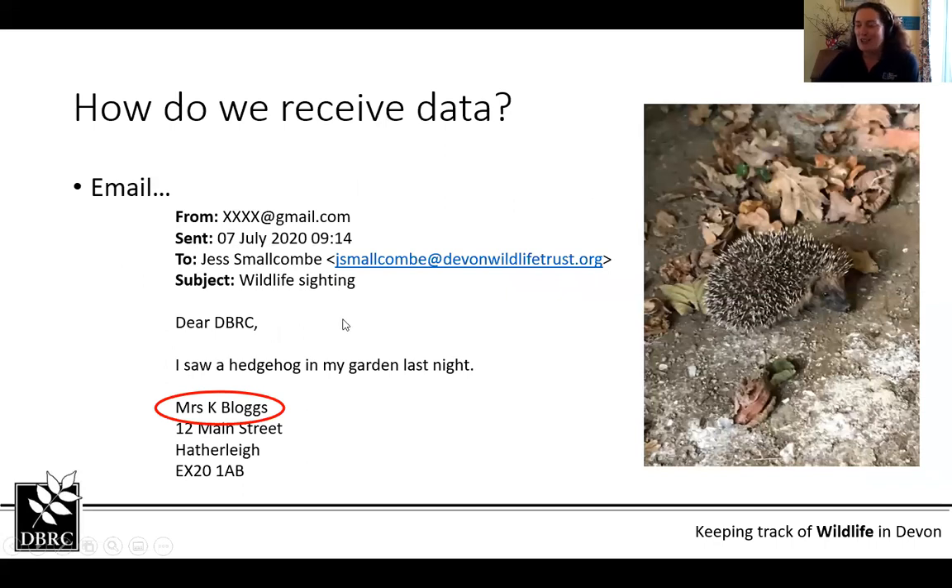We receive data in lots of different ways. For example, we get emails — here's one I made up as an example. It says 'Dear DBRC, I saw a hedgehog in my garden last night.' That's a very brief email, but along with the picture it's got everything we need: who sent it, a name, an address that leads to a good grid reference, what she saw, a photo for ID confirmation, contact details, when she saw it the night before sending, how many, and that it's an adult hedgehog. That actually ticks off everything needed to form a record.